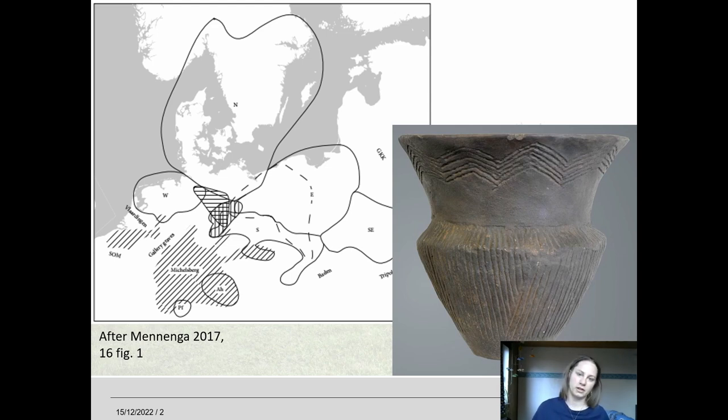Most iconic are the funnel beakers that are usually heavily decorated, though they can also be undecorated, but decorations often contain white or red pastes of crustaceans. Most vessels were found in megalithic and earthen burials as settlements are usually very scarcely found, but especially in the west group the megalithic tombs contain huge amounts of pottery.